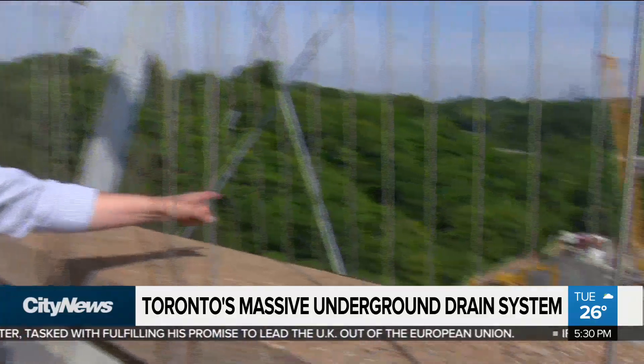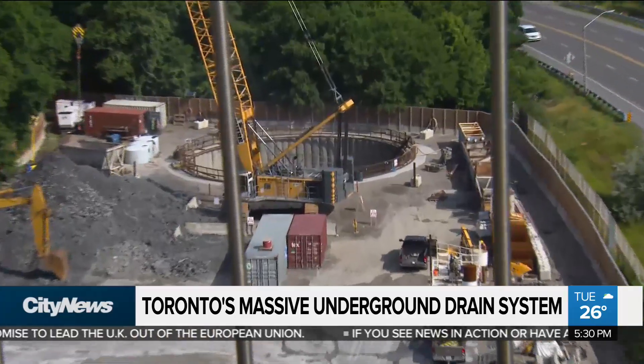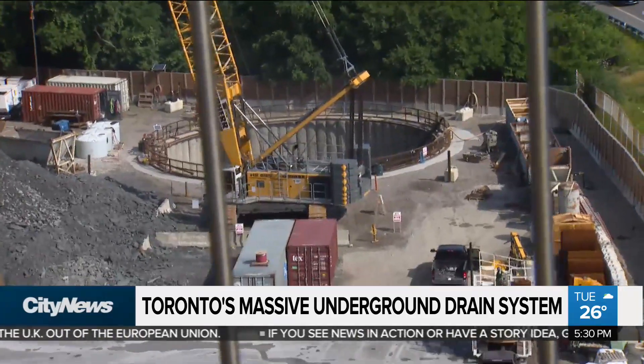For anyone traveling along the Bloor Viaduct, either here on the surface or on the subway underneath, there's a bit of a mystery in the valley down below. Have a look and you'll see a giant hole in the ground. As it turns out, it's one of the largest underground infrastructure projects in the country.